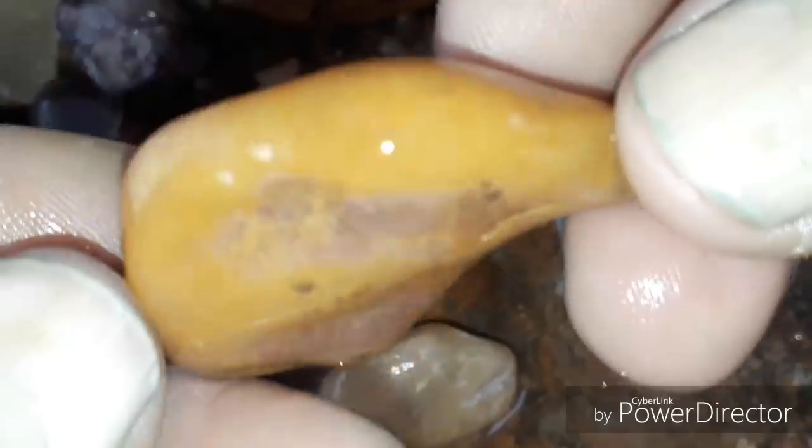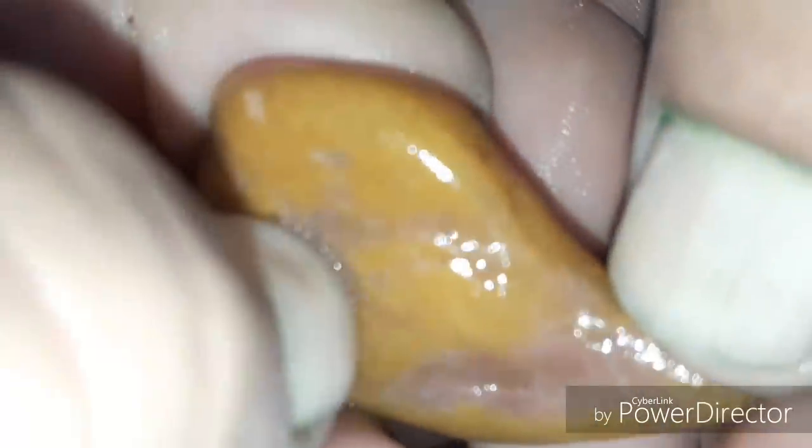Essa ainda está com os balneários. Essa aqui eu cortei — vocês vão ver. Essa aqui é uma opala que eu cortei, ficou muito legal. Uma opala amarela, mas ela é amarela com vermelho. Bacana essa opala, uma opala muito legal.